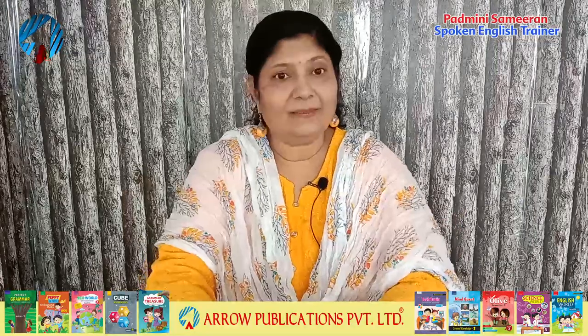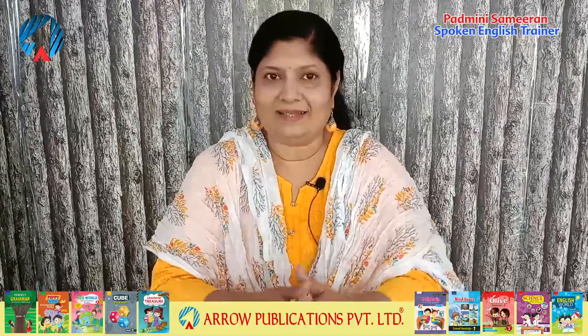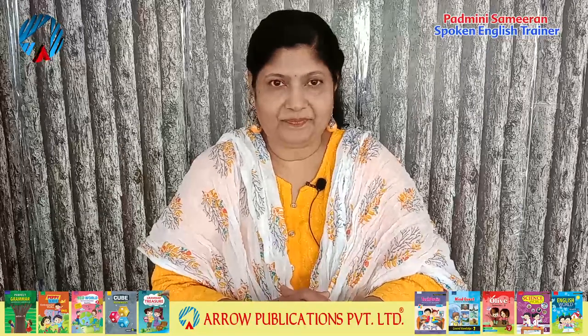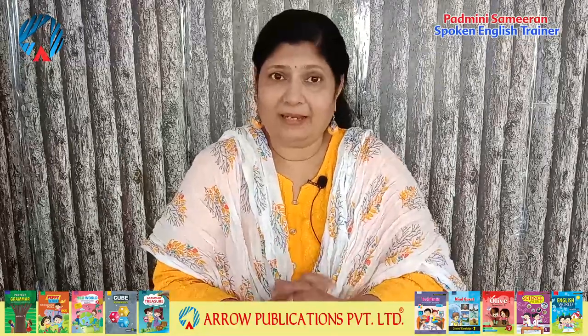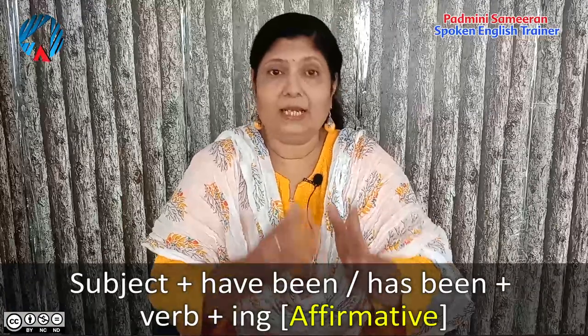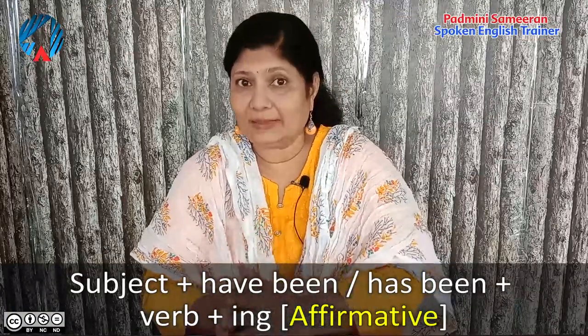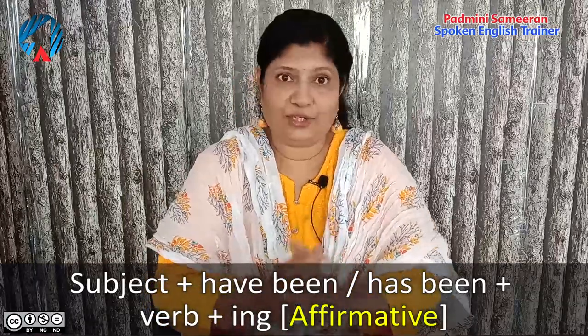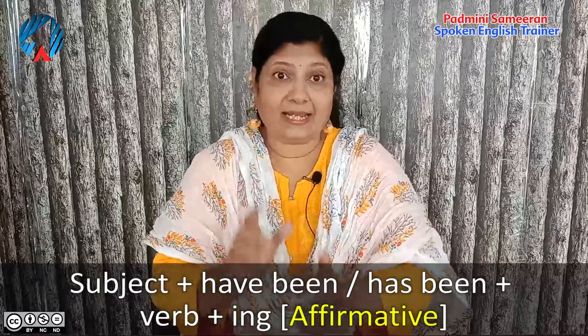Let's look at some examples to understand this better, but before that let's look at the structure — how this present perfect continuous tense is formed. We make this tense by using the subject with 'have been' or 'has been' plus the verb in the ing form.